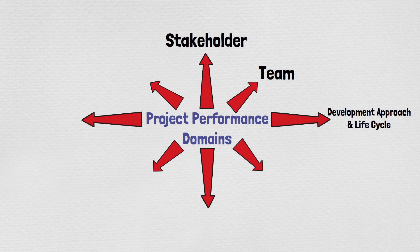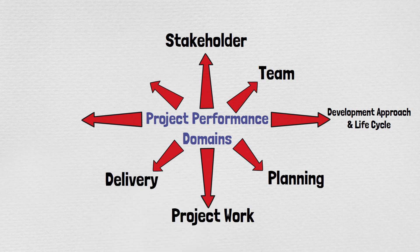The fourth domain is Planning, which addresses activities and functions associated with any initial, ongoing, and evolving organization and coordination necessary for delivering project deliverables and outcomes. The fifth is Project Work, which addresses activities and functions associated with establishing project processes, managing physical resources, and fostering a learning environment. The sixth is Delivery, covering activities and functions associated with delivering the scope and quality that the project was undertaken to achieve.